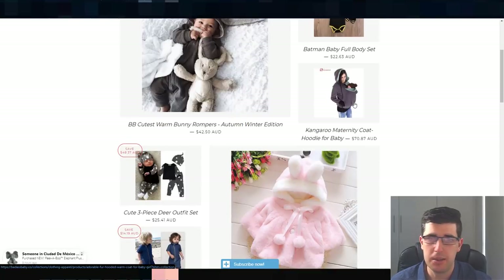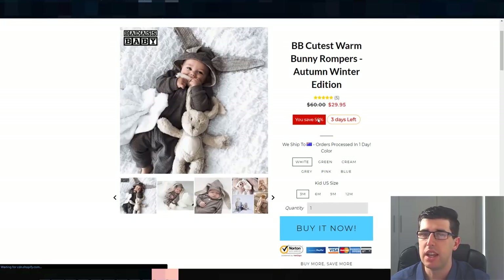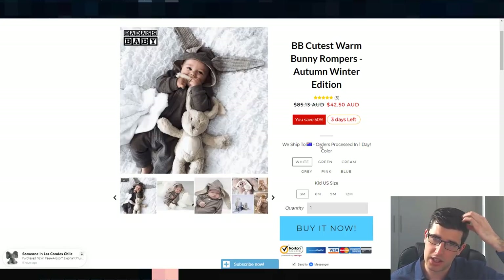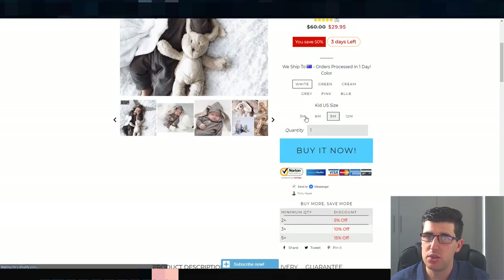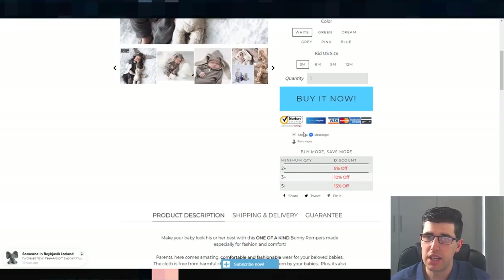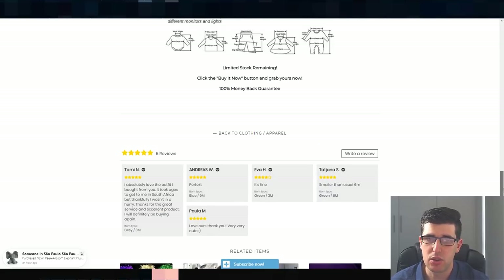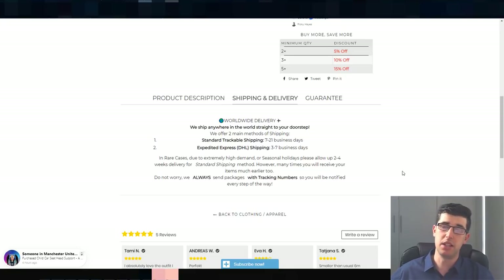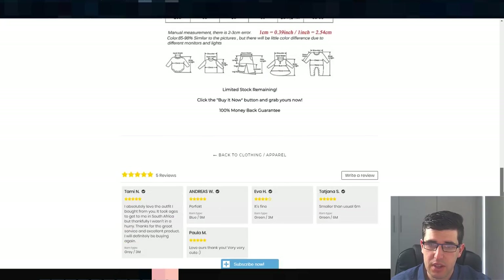They've got a number of kids items — especially for baby showers. Looking at this product, the cutest warm romper, they've got reviews, 50% off, three days left for urgency, and they ship to Australia shown with a flag app. They've got a shaky add-to-cart button, buy-it-now, various kids sizes that update the pricing, bulk order discounts, trust badge, and ReCart. They've put a lot of effort into this description because this is clearly a product that has sold quite well.